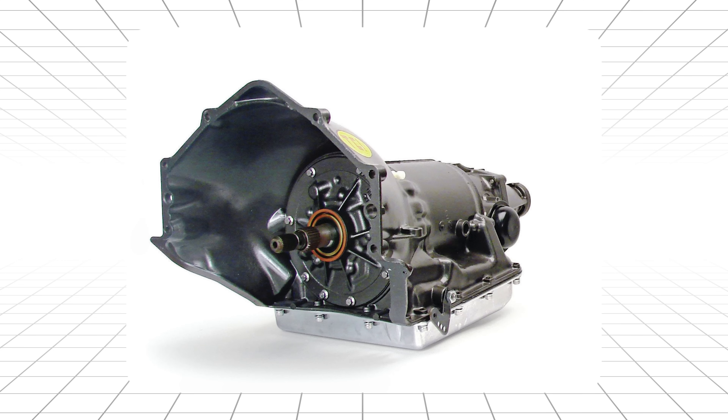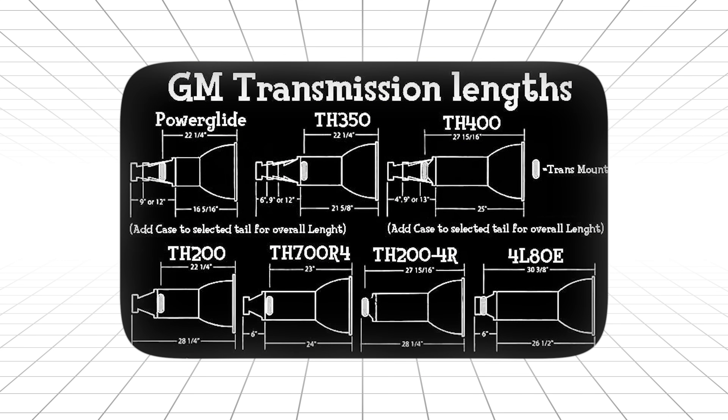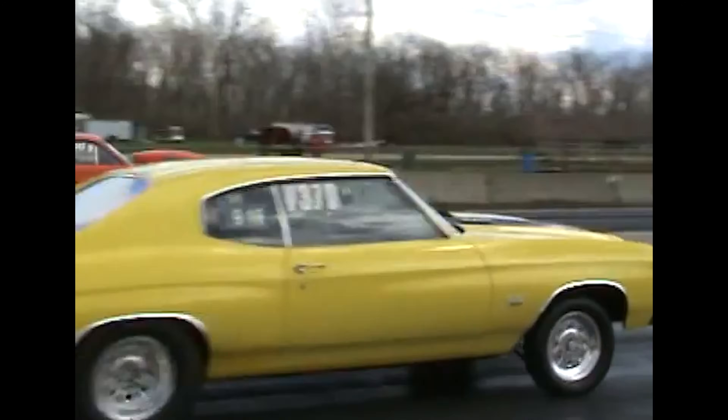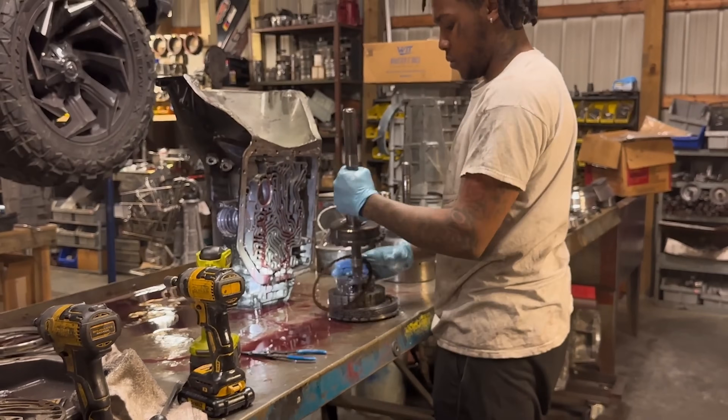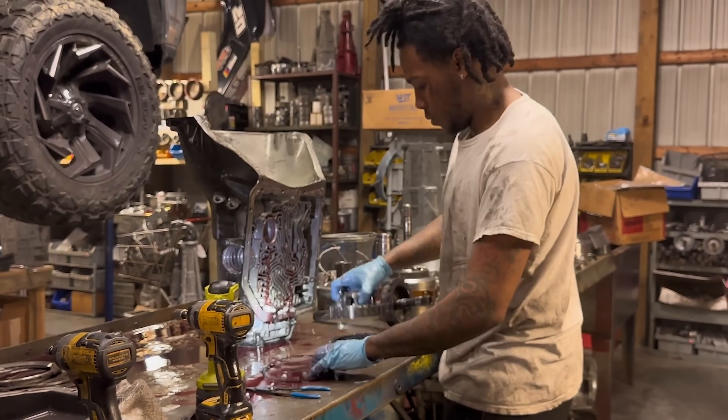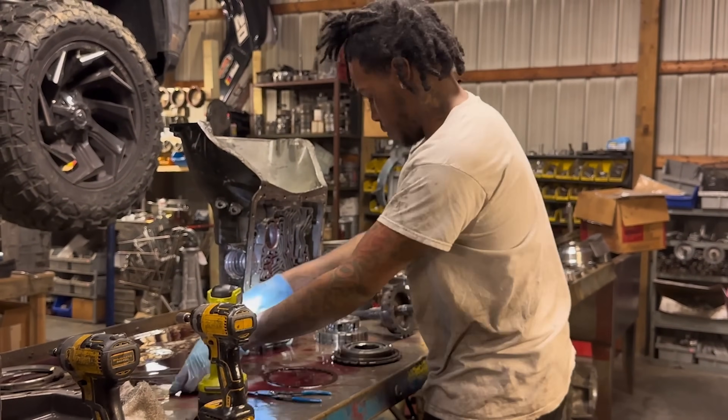Today we're putting them all in the same ring. Six gladiators. Each one responsible for more quarter mile victories, more burnout competitions, and more street racing legends than any other parts in automotive history. And that last one — trust me — you'll want to stick around. It's going to completely flip everything you think you know about this entire conversation.